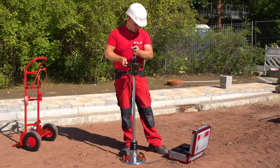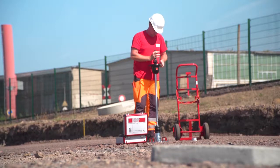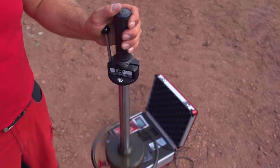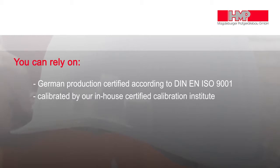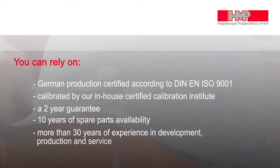Because of the modular construction of the HMP testing equipment, an upgrade or modification is possible at any time — fast, cost-effective, and available for both the basic equipment used in efficient intra-company monitoring and the professional device for exact documentation. You can rely on German production certified according to DIN EN ISO 9001, calibrated by our in-house certified calibration institute. A two-year guarantee. 10 years of spare parts availability. More than 30 years of experience in development, production and service.